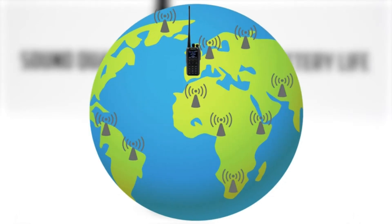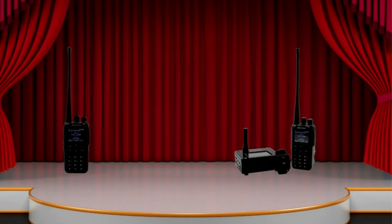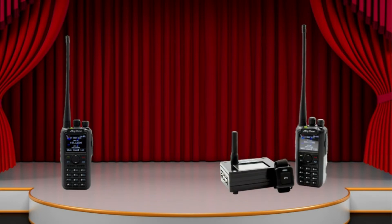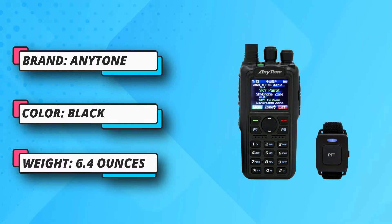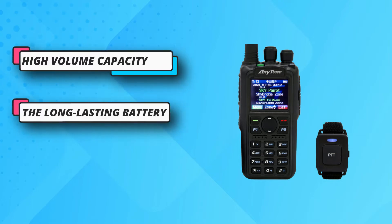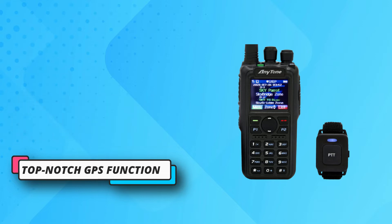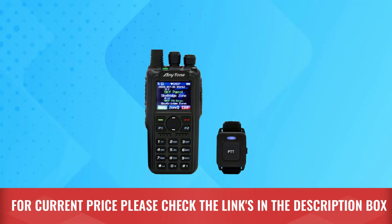That is incredible for a handy talkie of such a small form factor. The Anytone has 4,000 memory channels, 10,000 DMR talk groups, and 150,000 digital contacts. This dual band DMR radio also supports DMR roaming, which helps in switching seamlessly between repeaters, and is equipped with a built-in GPS. For current price, please check the links in the description box.